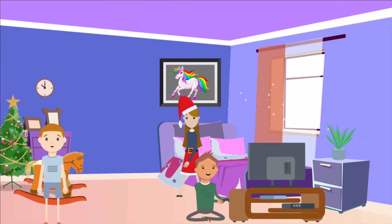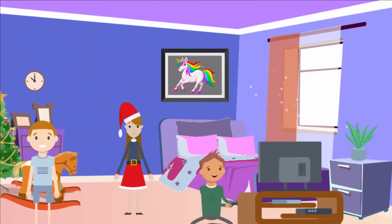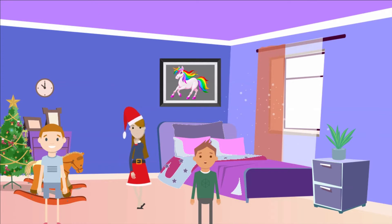Hey guys, did you know Ruby Roo Saddles has added all kinds of fun new stuff to their website? No, I didn't. Tell me more, David. Yeah, David, tell us more about it.